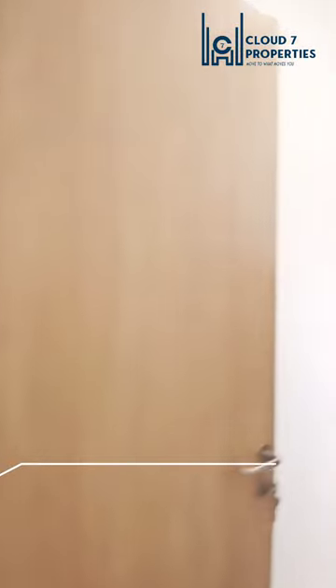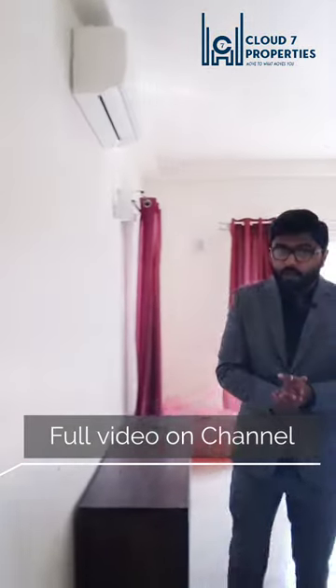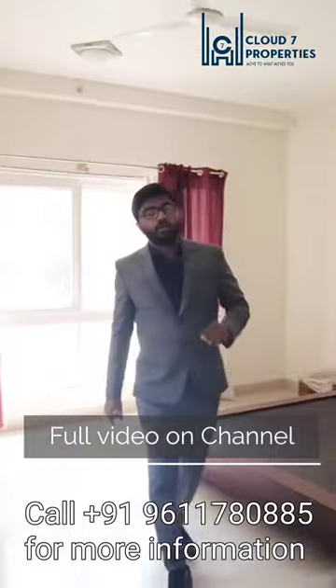Hello everyone, welcome to another video. My name is Salman from Cloud7 Properties. Today we are looking at a very luxury apartment around Alsour or Vincent Town. If you are looking for a luxury apartment in this vicinity, this is the best property that you can go for.